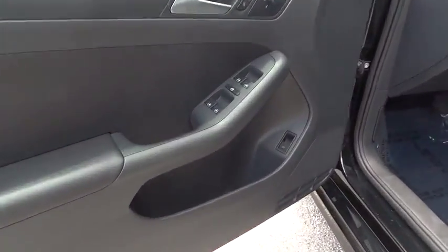Driver vanity mirror. Front bucket seats. Tilt steering wheel. Passenger vanity mirror.